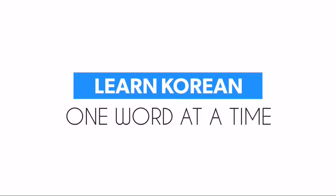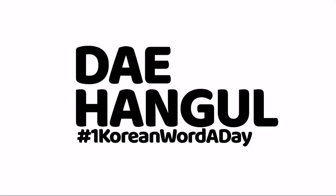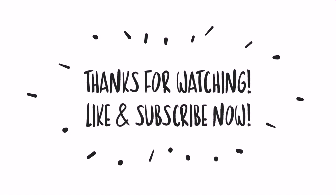Congrats! Thank you so much for watching. Don't forget to like this video and subscribe to this channel for more Korean words.